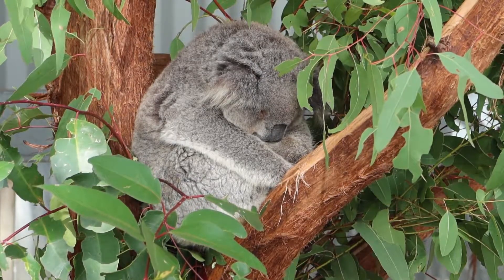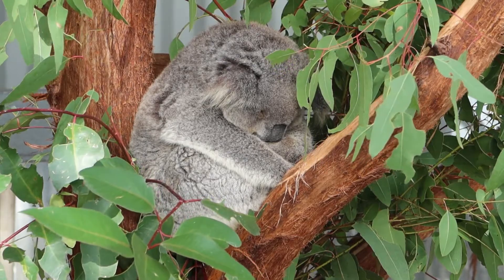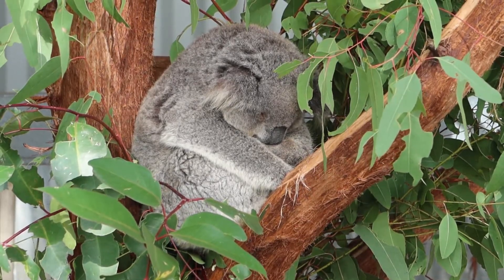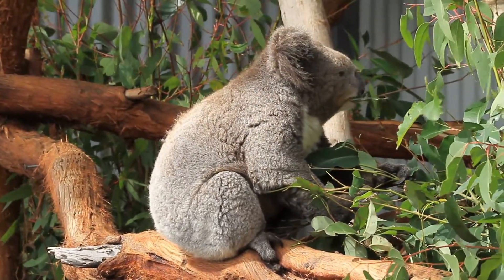Alright, I'm debunking it for everybody who doesn't live in Australia: koalas are not a bear. Humans are more closely related to bears than koalas are. So while you may think calling them koala bears is cute, it's factually incorrect. The two most predominant features of the koala are: